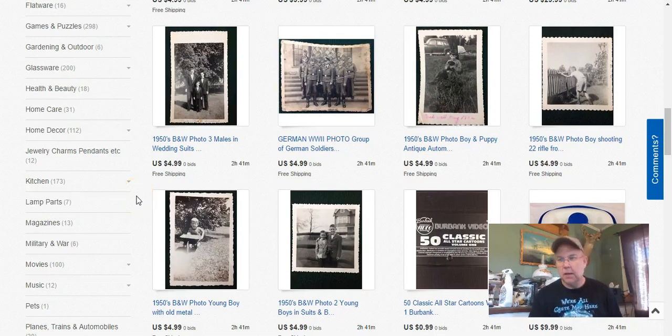Welcome to my video for what sold this week — the last 10 days of May 2017. Thanks for stopping in, and I'm just going to go ahead and get started.